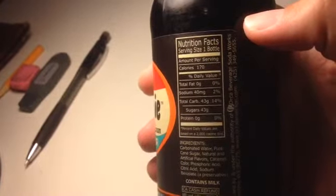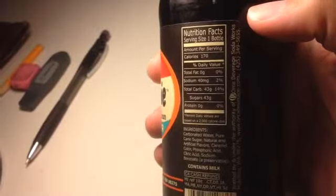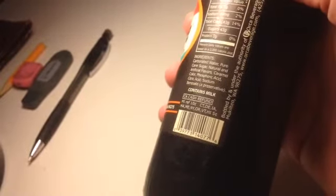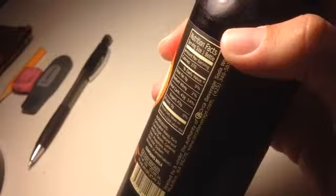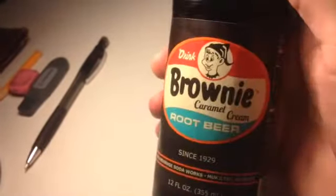And there you've got the nutrition facts. Sugar is 43 grams. That's a bit more sugar than I'd probably want to take in one serving, but for a treat, I suppose it's okay once in a while.